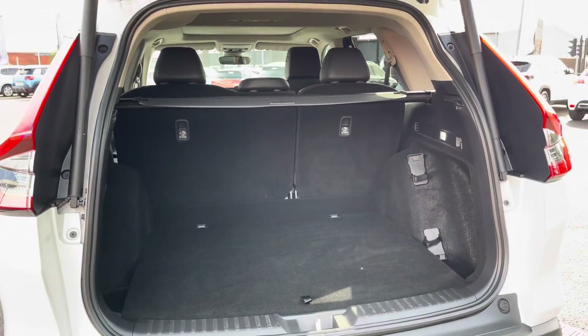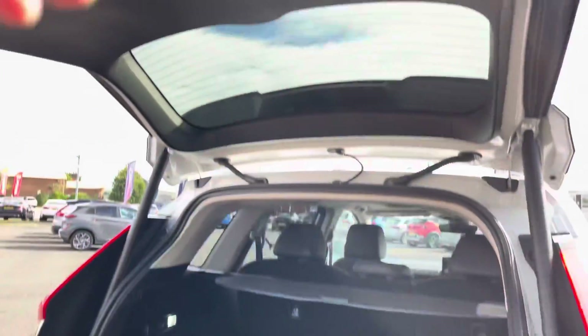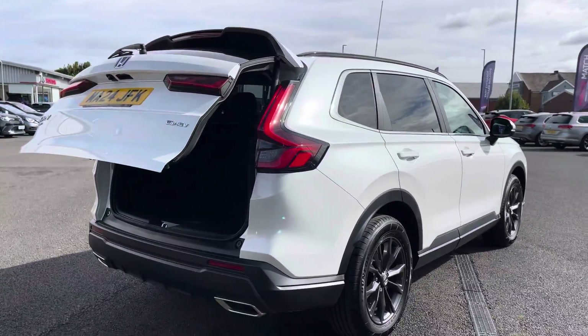Inside the rear you've got a nice and spacious boot with plenty of room available for any larger items. It's also extra convenient for day-to-day life as you have a power tailgate function with a simple press of a button.